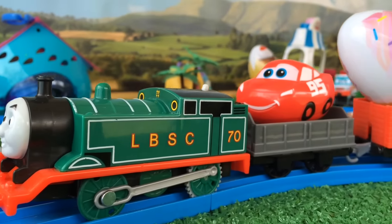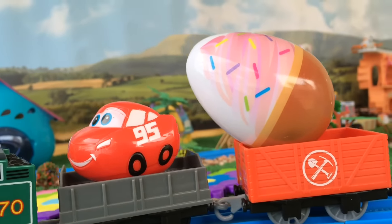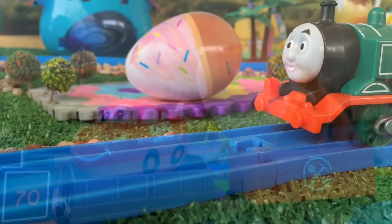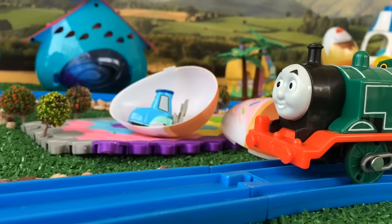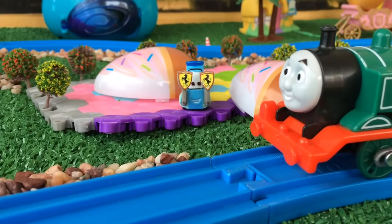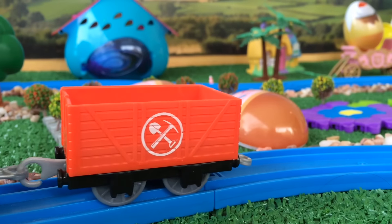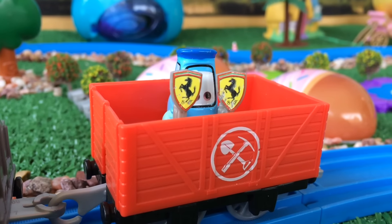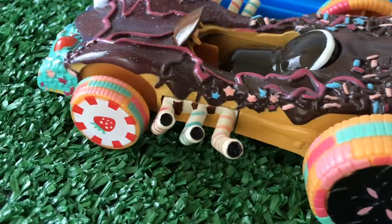Here you can see Thomas with two surprises — one is Lightning McQueen themed, another one is ice cream themed — so let's go ahead and open them. Looks like this is Guido from Disney Cars, and that's the cargo for Thomas this time.